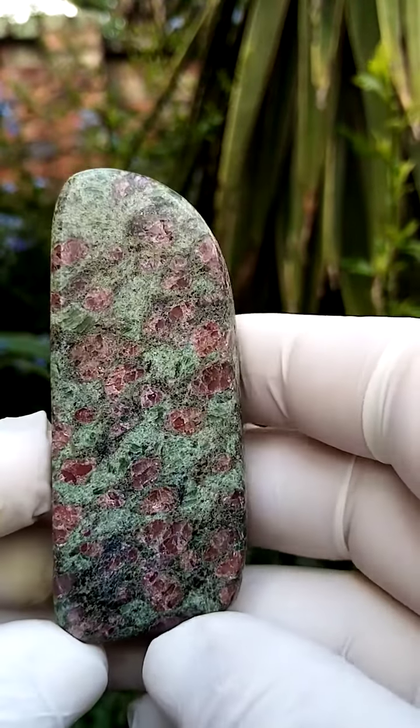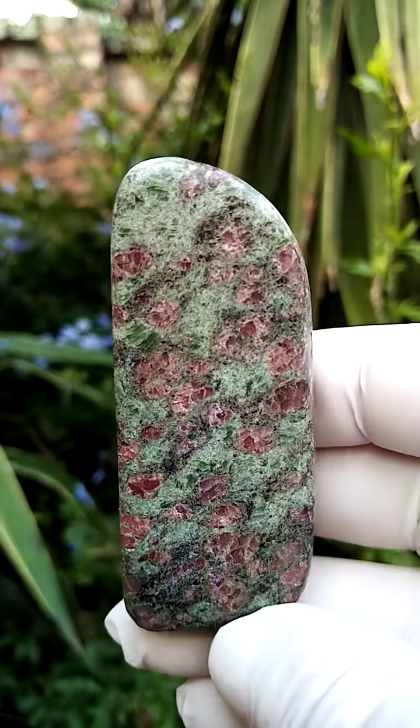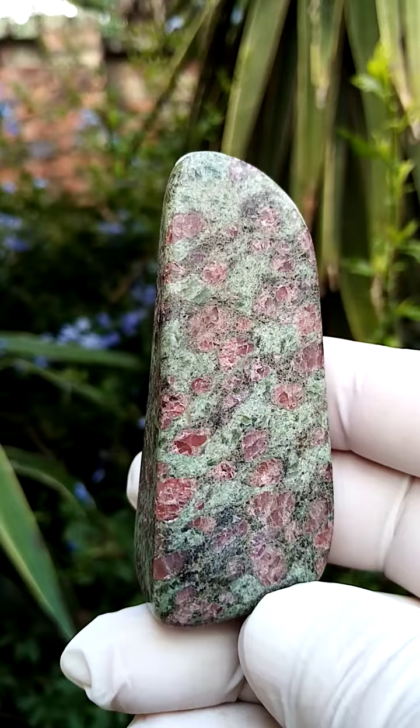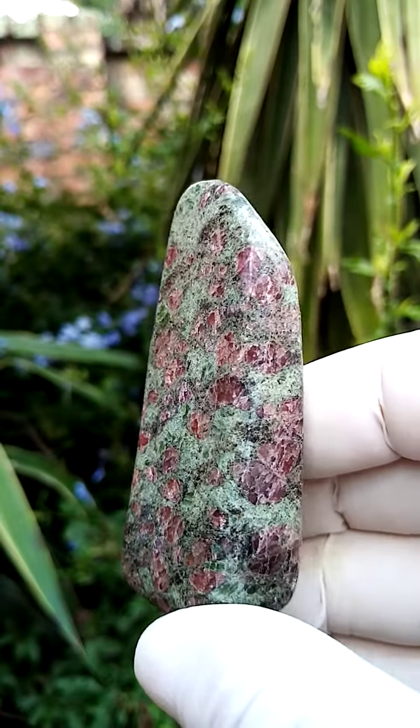So I think it's quartz fuchsite — fuchsite of course being the green mica — the zoisite sort of intermingled with the fuchsite, but the general term, the accepted term, is the ruby-zoisite.